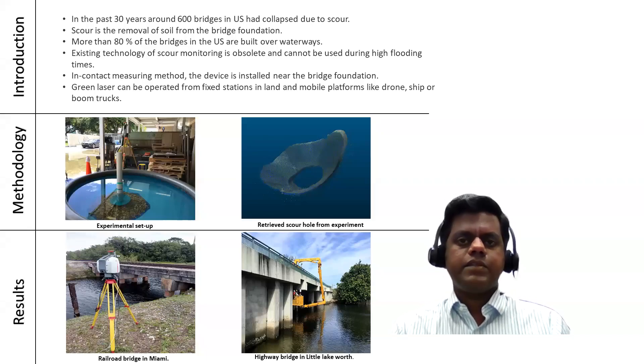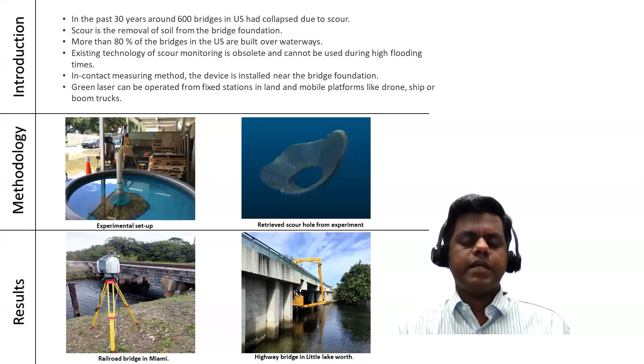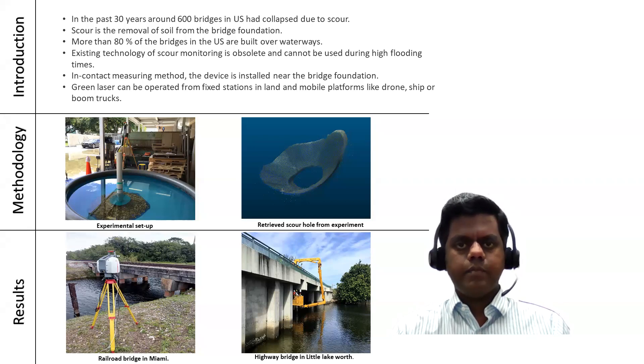For the past 30 years, around 600 bridges in the United States had collapsed due to scour. Scour is an engineering term for the erosion of soil surrounding the bridge foundation. Bridge scour occurs when fast moving water around the bridge removes soil from the bridge foundation, leaving behind scour holes which affect the integrity of the bridge.